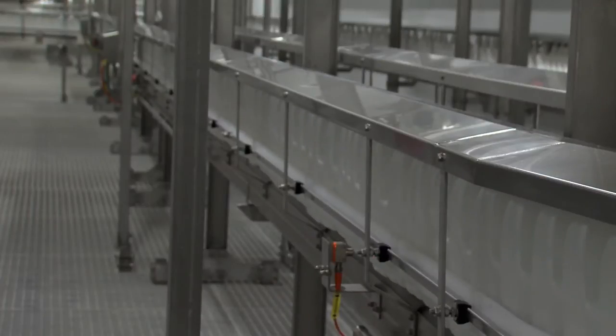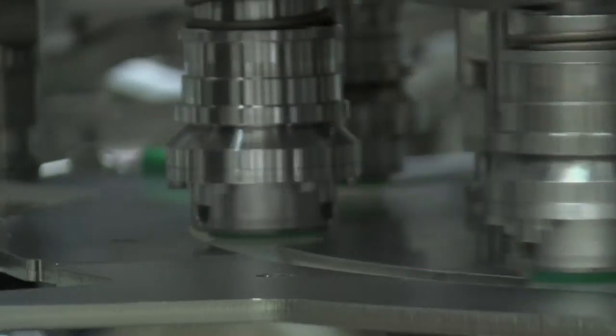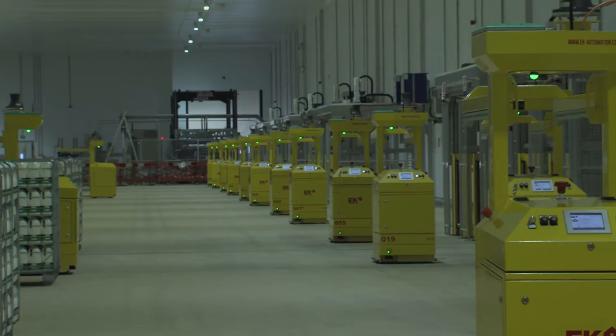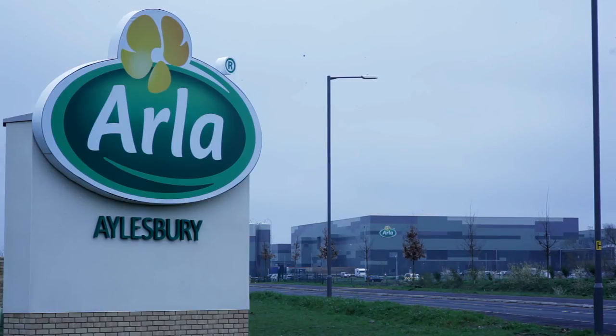With the flexibility to produce and fill eight different bottle sizes, at a throughput of 140,000 bottles per hour and 1 billion litres a year, using an unprecedented array of technologies and innovations, Arla Aylesbury is the most technologically advanced dairy of its kind in Europe.